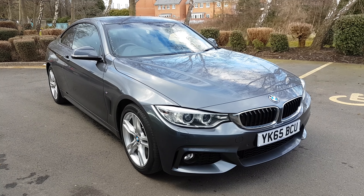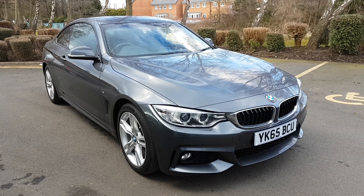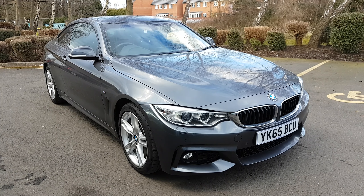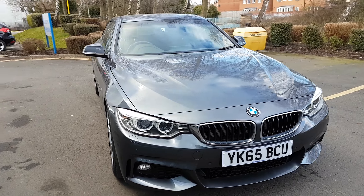Hi there, it's Alex from Jennings Ford and this video is to show you this stunning car. It's the BMW 420i M Sport in metallic grey. These are built for driving — it's a phenomenal car inside and out. It looks incredible.